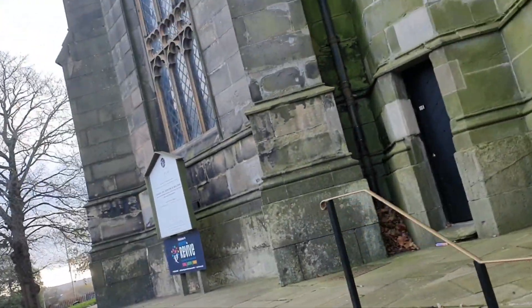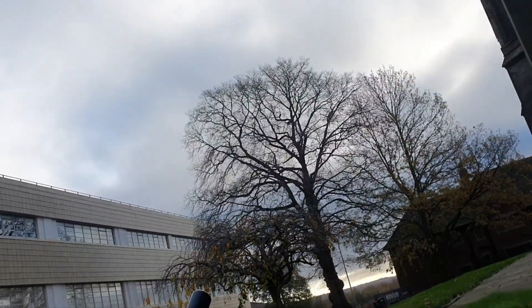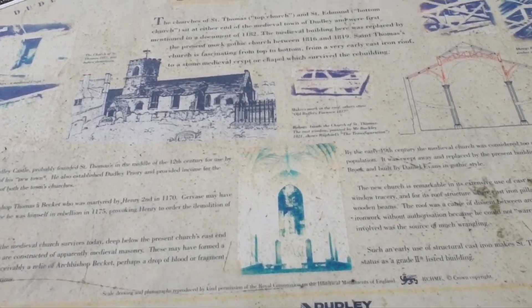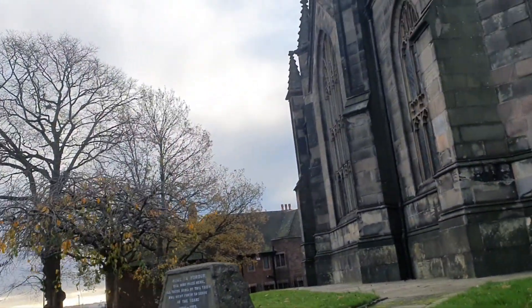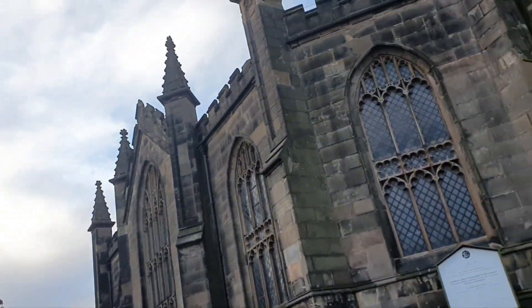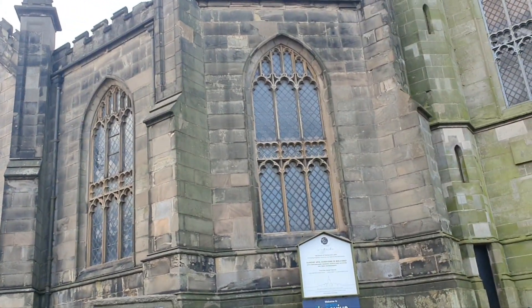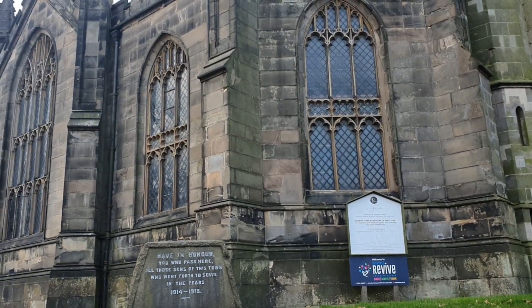There's some information down here where you want to come and have a look about St Thomas' Church. So this is where we're going to start the adventure today — St Thomas' Church in Dudley. Come along, let's see what else we can find.